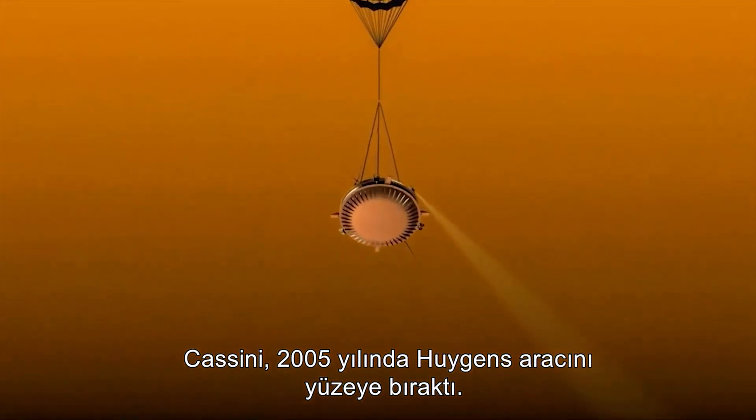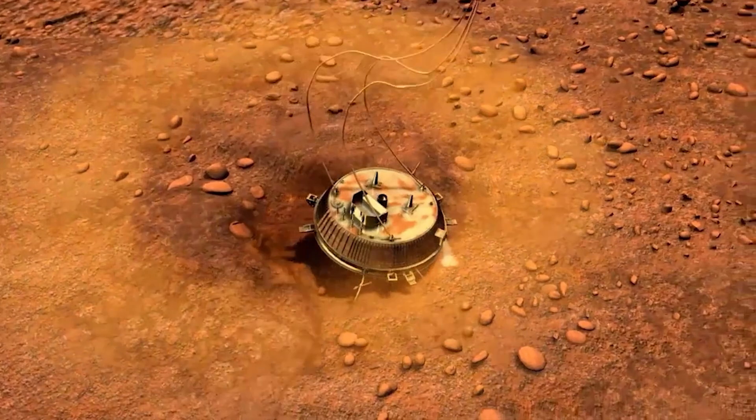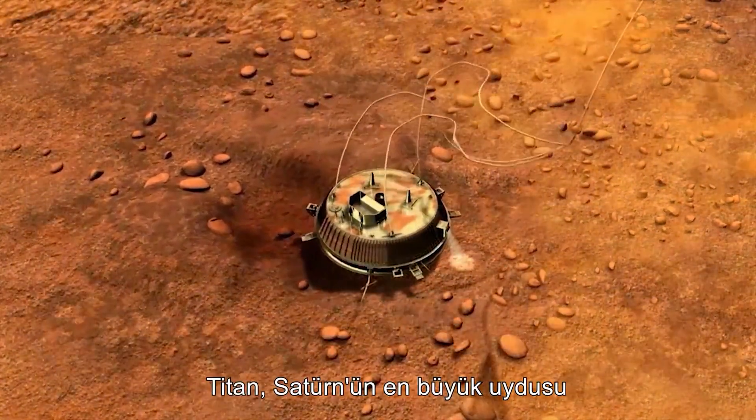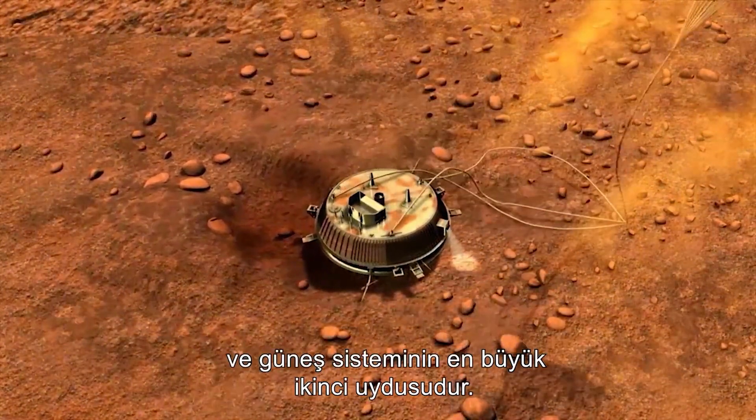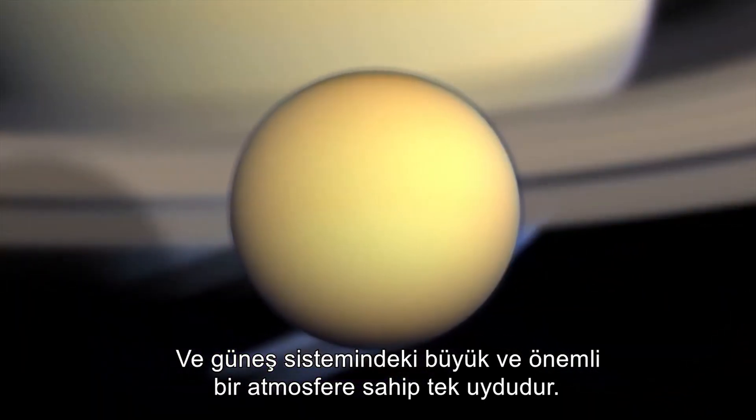Cassini deposited the probe Huygens on its surface in 2005. Titan is Saturn's largest moon and actually the second largest moon in the solar system, and the only moon in the solar system that has a large and substantial atmosphere.